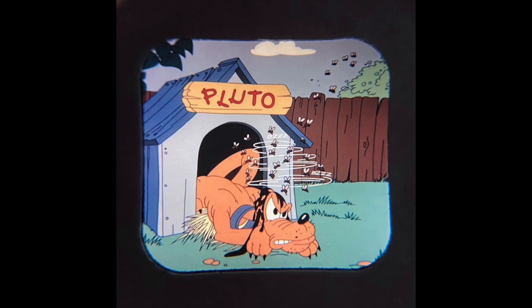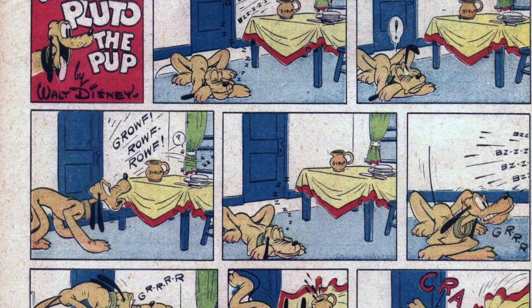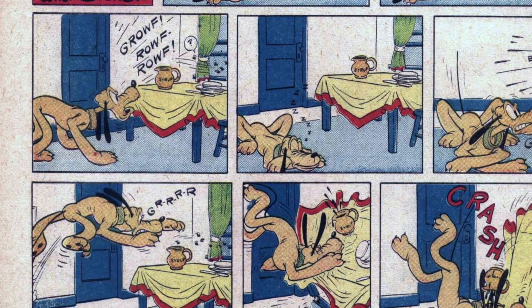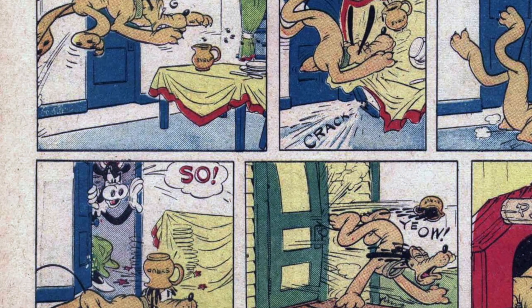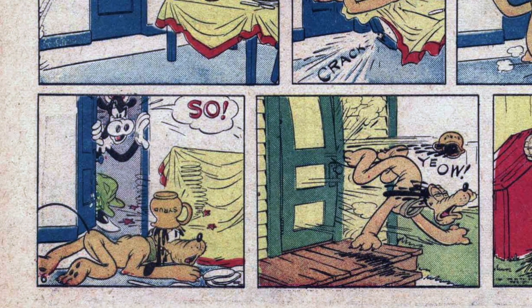All three are written by Hugh B. Karp, with art by Bob Grant. This third one features Clarabelle Cow — again, not always seen on merchandise. It's always fun to see Clarabelle Cow, even though here she's called Clarabelle the Cow.